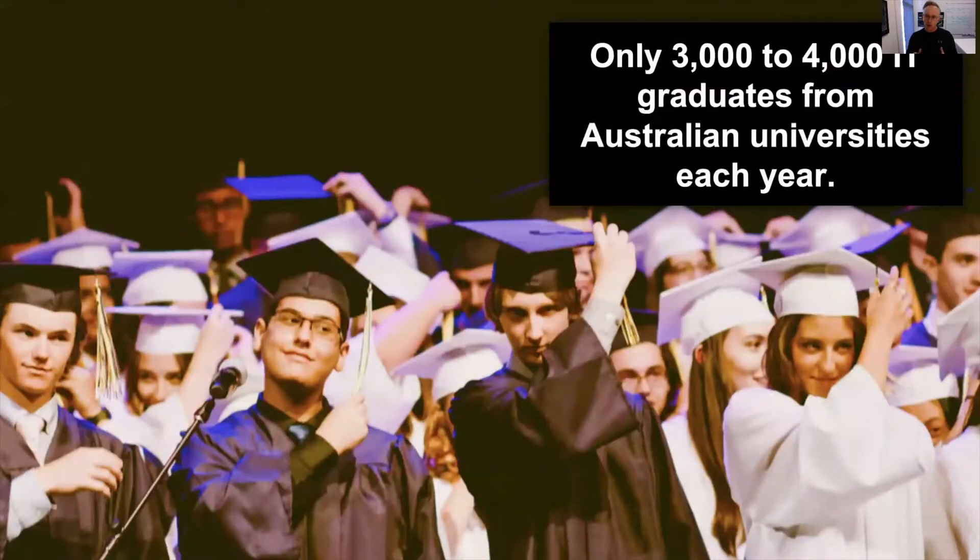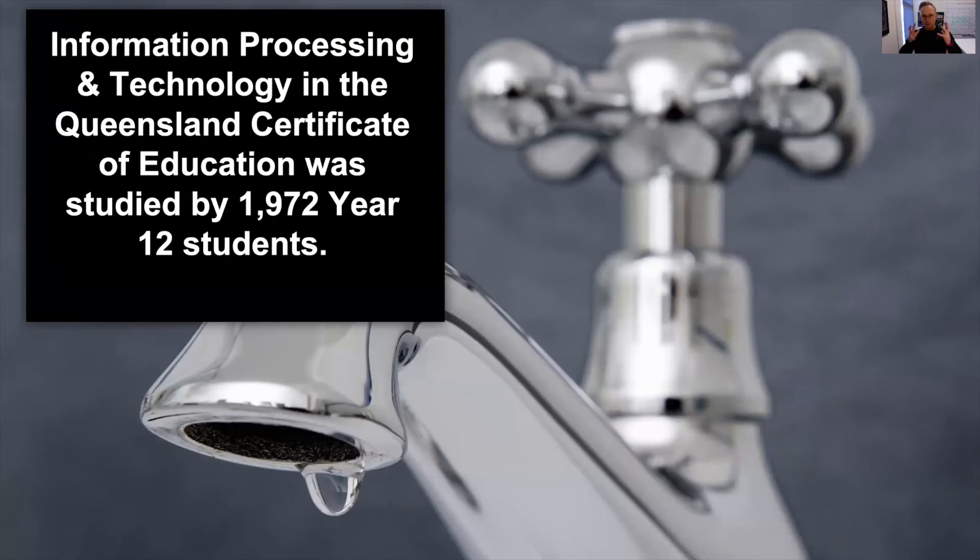However, right now, only around 3,000 to 4,000 IT graduates graduate each year from Australian universities.